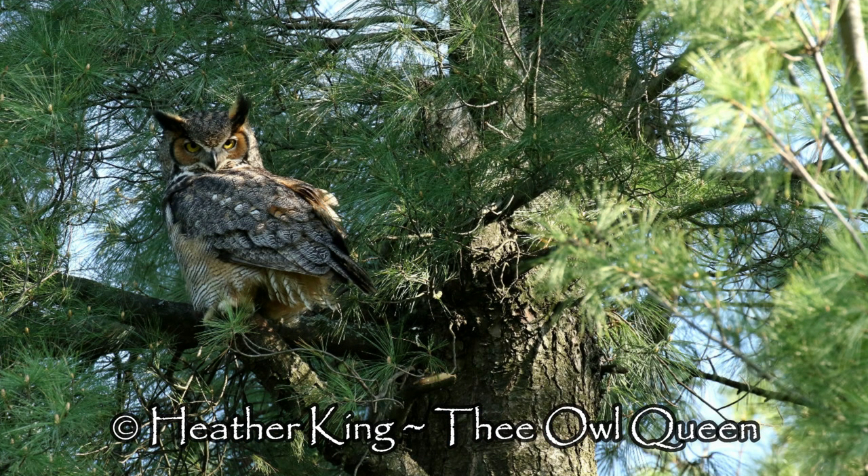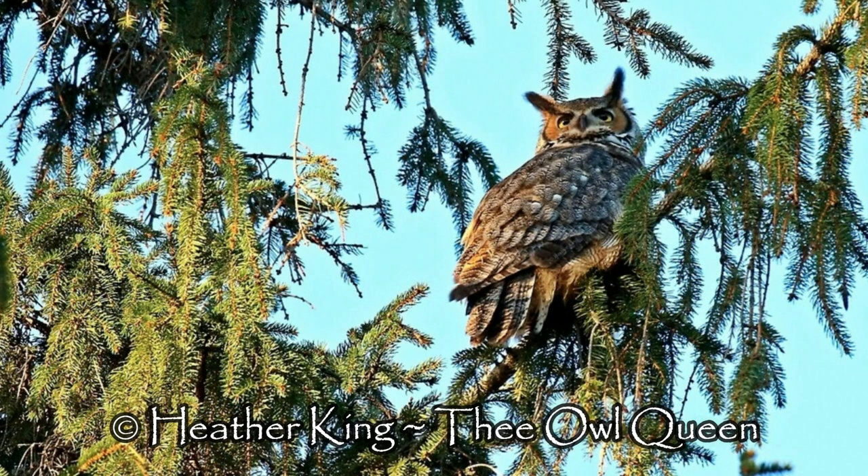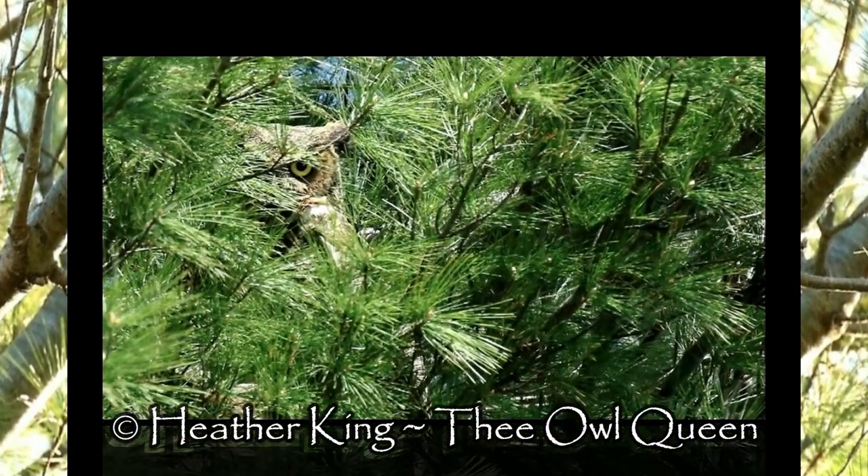I really love the great horned owls as they are — the beautiful plumage of orange, brown, black, gray, and white, and that intense stare, like, if you mess with me I might gouge out your eyeballs.